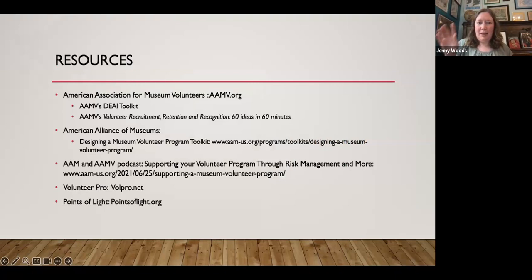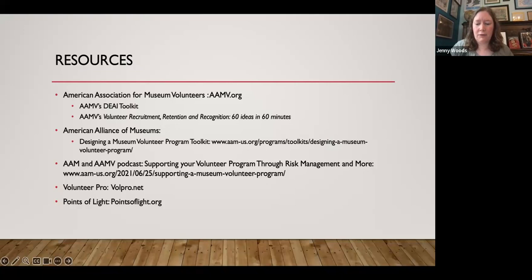A few resources: AAMV.org has the DEAI toolkit and a 'Volunteer Recruitment, Retention, and Recognition: 60 Ideas in 60 Minutes' webinar. The American Alliance of Museums has a 'Designing a Museum Volunteer Program' toolkit for about $30. AAM and AAMV did a podcast on volunteer programs and risk management. VolunteerPro and Points of Light are general volunteer organizations with useful articles and resources, though not museum-specific.